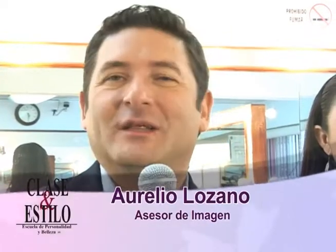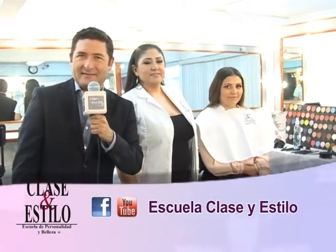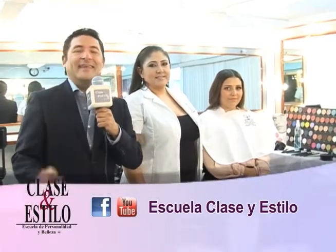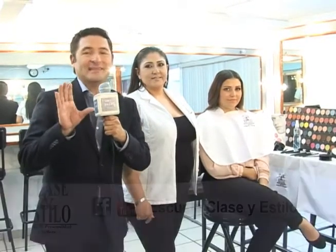Muchas gracias por continuar con nosotros en Clase y Estilo TV. Gracias a la señora Estefanía Contreras, que nos escribió a través del Facebook Escuela Clase y Estilo. Te invito a que veas en YouTube todos los programas que grabamos para ti. Nos ve en la Colonia Providencia en Guadalajara. Ella nos pide que hablemos en la sección de maquillaje de las pestañas postizas. Hoy vamos a ver la aplicación de la pestaña postiza seccionada y también la pestaña postiza completa.